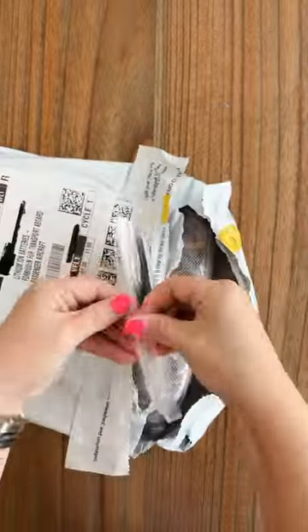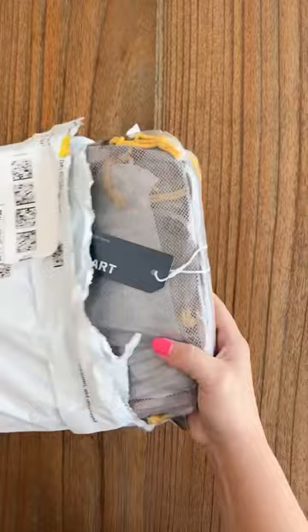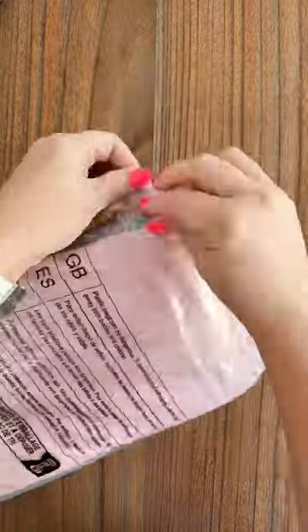Our first trip of the summer is two weeks long and I don't have the ability to wash our clothes when we get there, so I grabbed a couple of those sink sud sheets. Hopefully they'll do the trick.